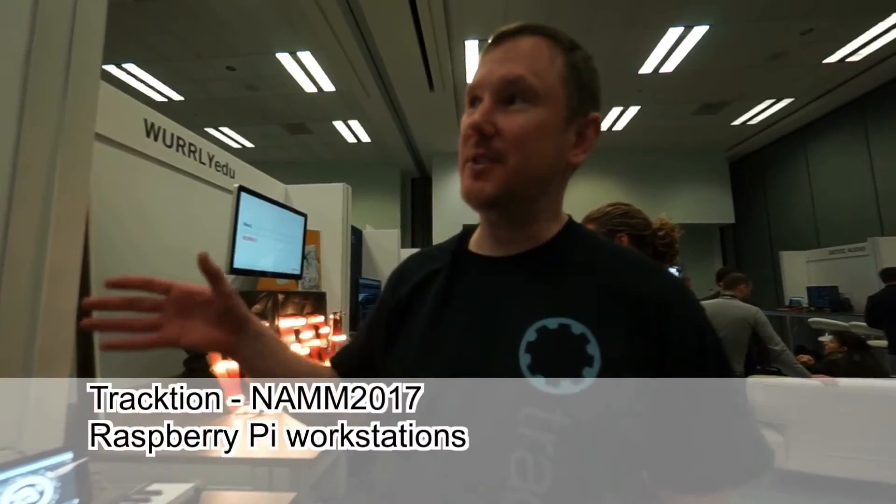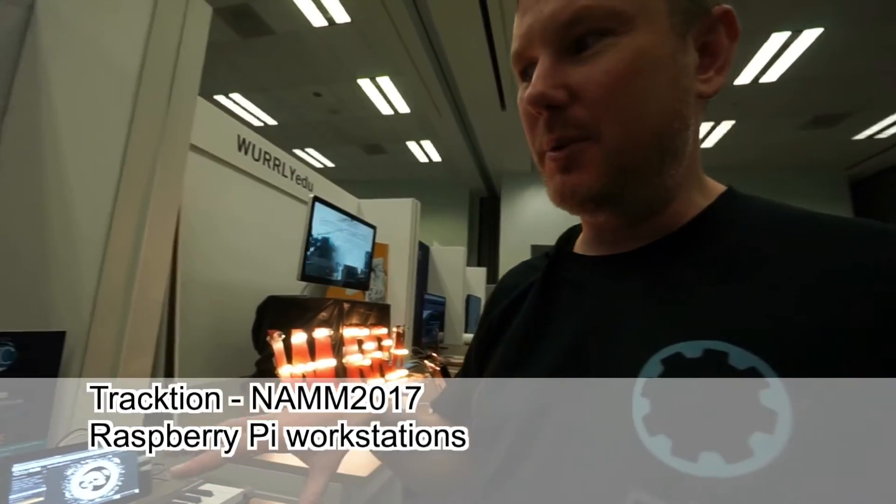Hey guys, welcome to the Traction booth here at NAMM 2017. We're going to give you a quick tour around what we're showing.